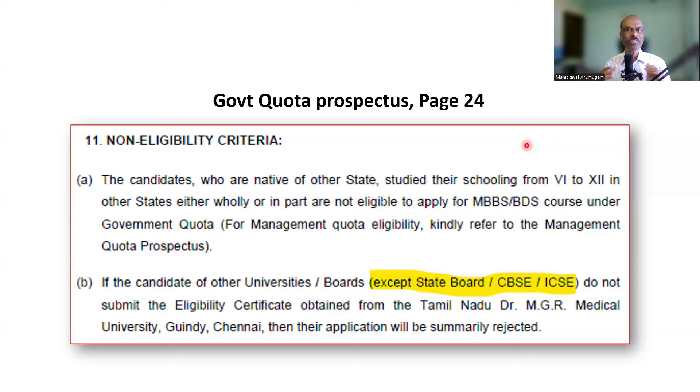This is in line with what is written in Tamil Nadu Dr. MGR Medical University guidelines. Our understanding has always been that any student from these three boards — Tamil Nadu State Board, CBSE, or ICSE — does not need to produce an eligibility certificate, whether they studied CBSE within Tamil Nadu, in other states, or in other countries.